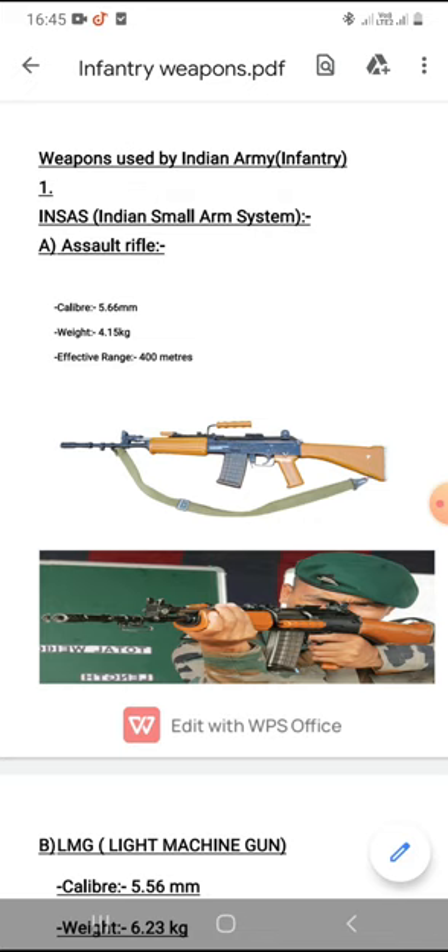In the first category comes the INSAS, which stands for Indian Small Arms System. Under INSAS there are many types of rifles, which we will be studying about.